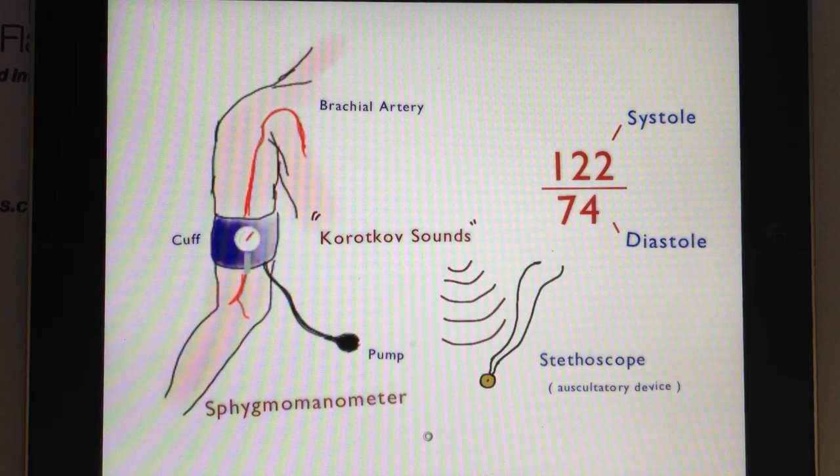Hi there, and welcome to my video lesson on what blood pressure numbers mean. Have you ever wondered, when you go to the doctor's office and they measure your blood pressure, what those numbers actually mean?